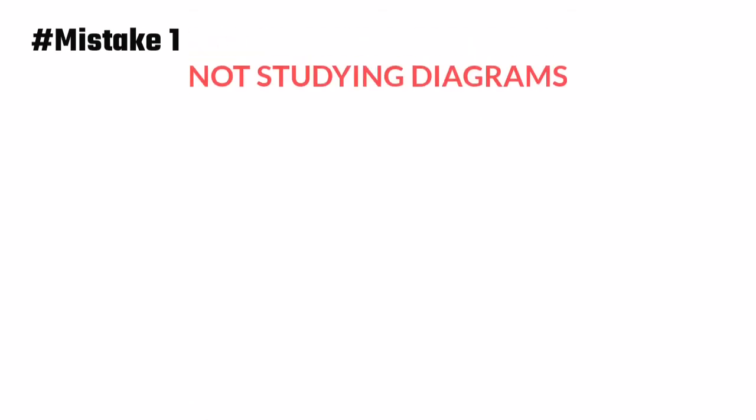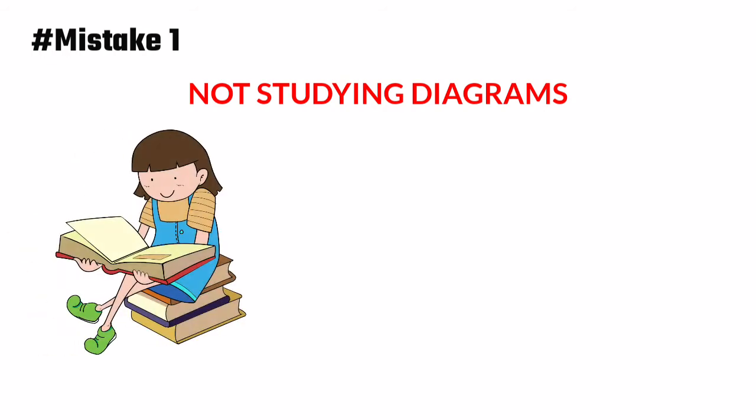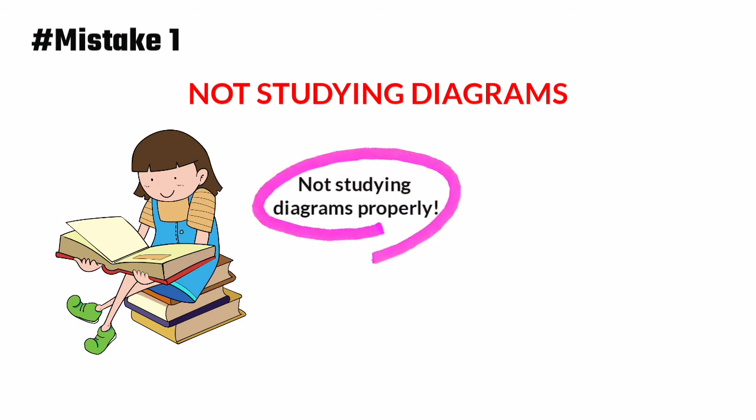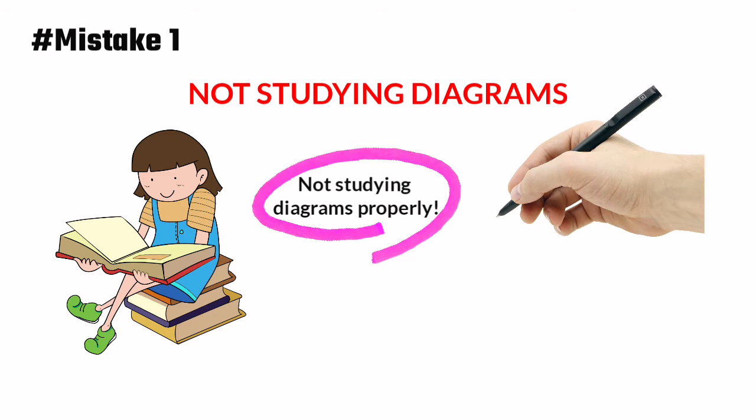One of the most common mistakes that most students make is not studying the diagrams. Despite having a good understanding of the concept, they lose marks because they haven't studied the diagrams properly. I highly recommend you draw diagrams rather than just looking at them with your eyes, because sometimes you will get confused if you only see diagrams without drawing them. Don't think you are wasting time by drawing diagrams — practice drawing them.